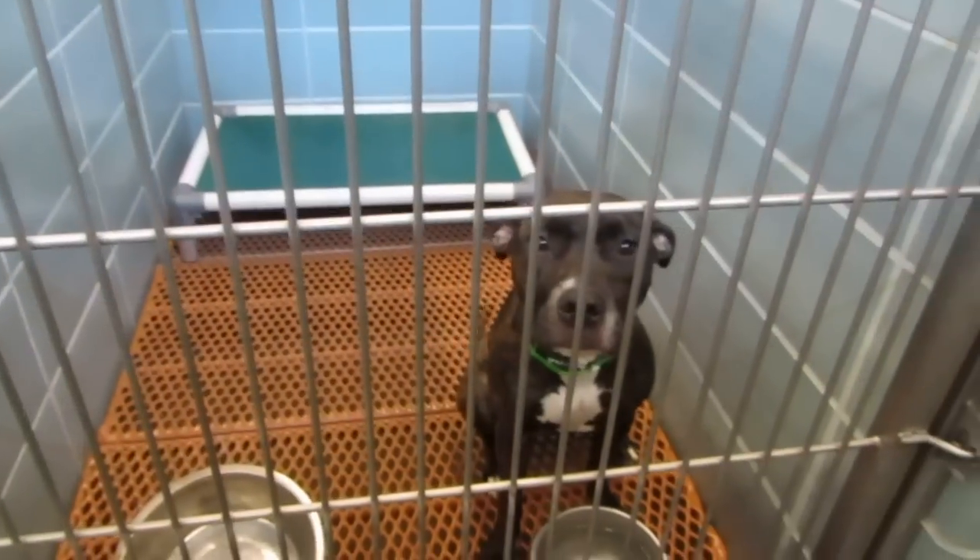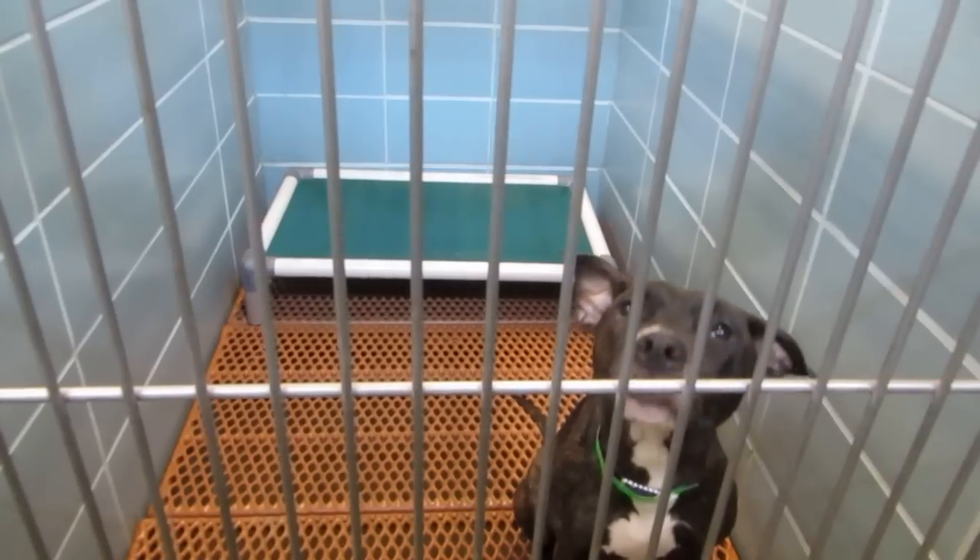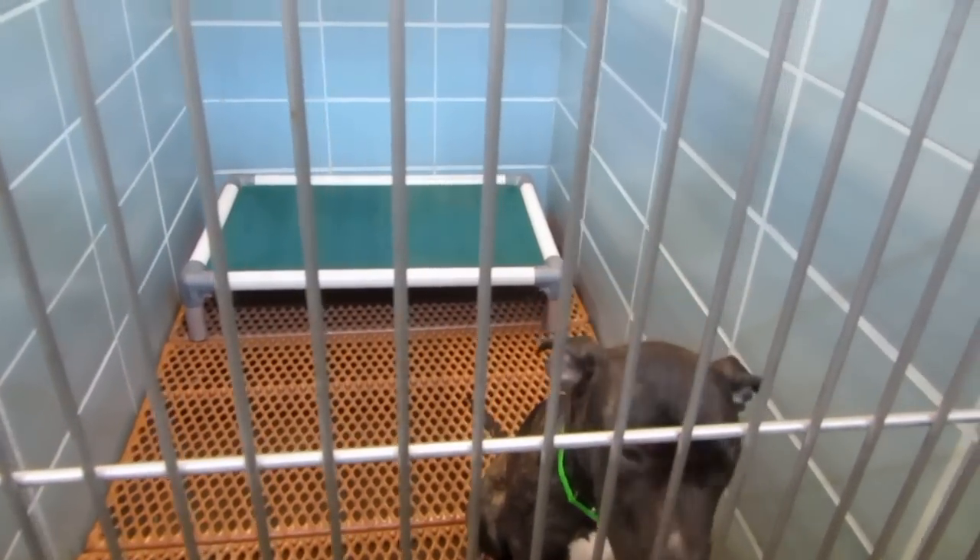This is Phoebe. Phoebe is a year and a half. She is 50 pounds in kennel 302.